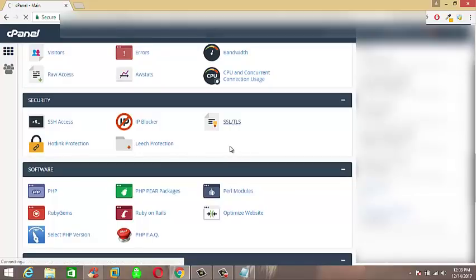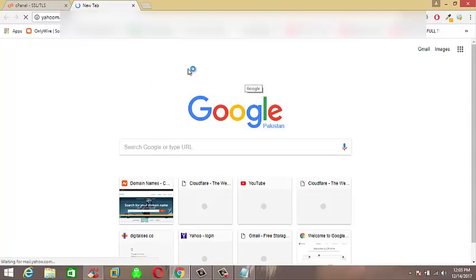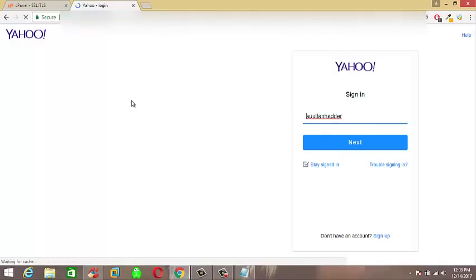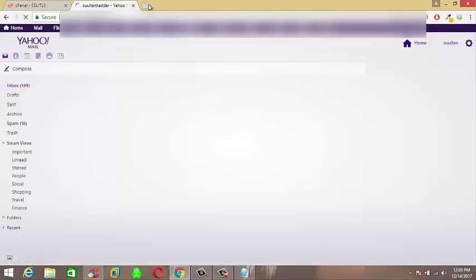First I need to tell you one thing. When you buy an SSL Certificate for your website from any host, they inbox you the SSL Certificate code in your email address which you provided while purchasing SSL. So now I am going to get my SSL Certificate code from my email, as you can see here. After logging into your email account, find the email from the host where you bought the SSL Certificate for your website.